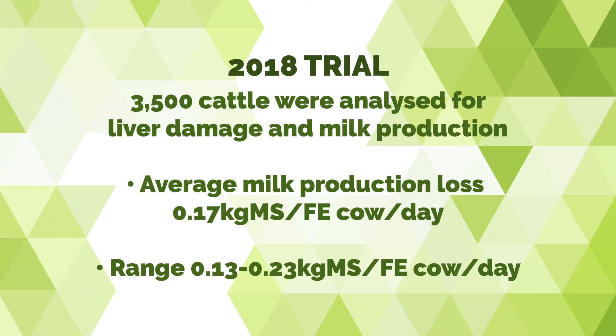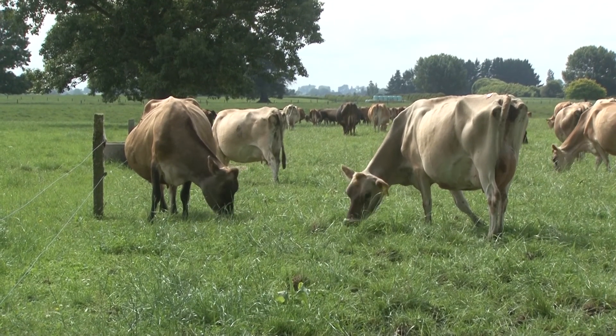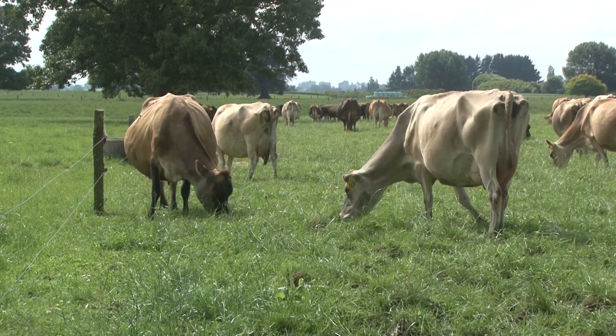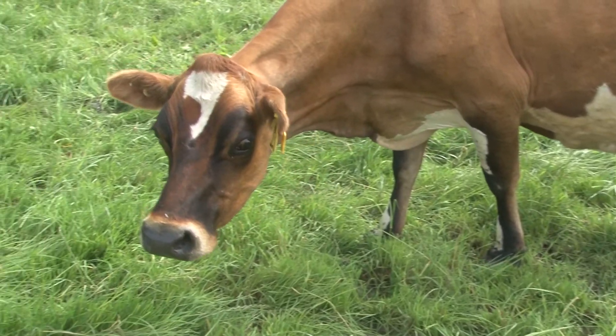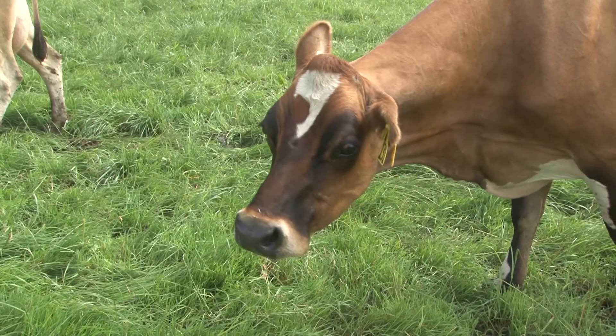If you look at this loss over a period of about 70 days, which is how long we think a single damage may affect them for, this can add up to some serious money. If we start adding in drying cows off early, the effects on cow health and deaths, we will start seeing the devastating effects of this production thief.